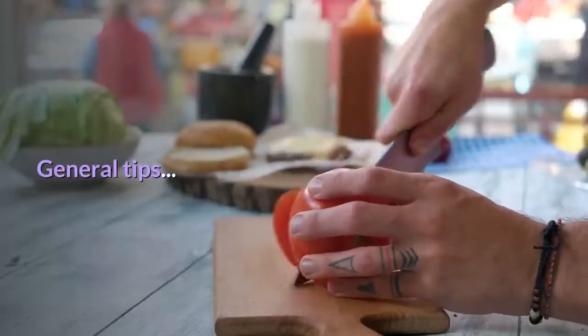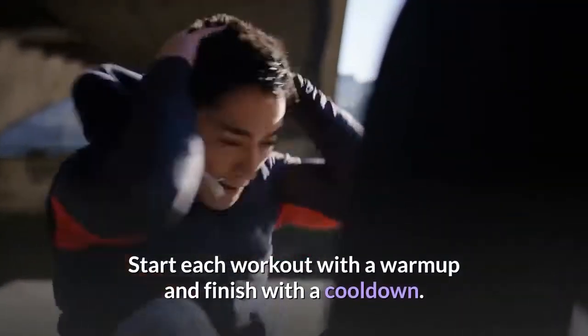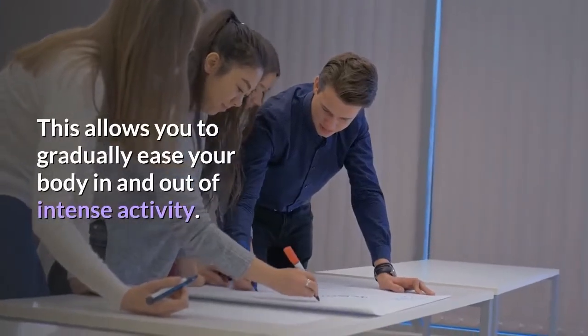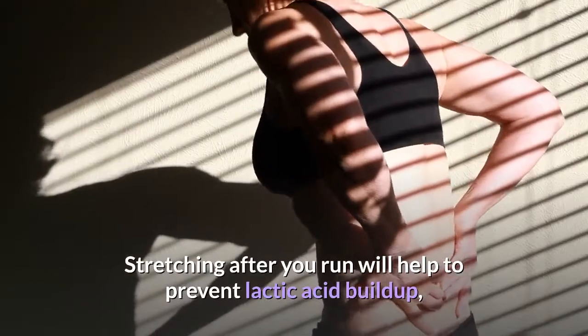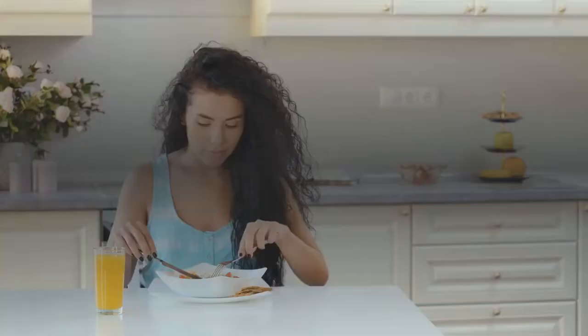General tip 1: Warm up and cool down. Start each workout with a warm up and finish with a cool down. This allows you to gradually ease your body in and out of intense activity. Stretching after you run will help to prevent lactic acid buildup, which reduces swelling and muscle soreness.